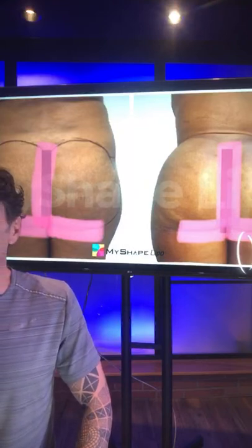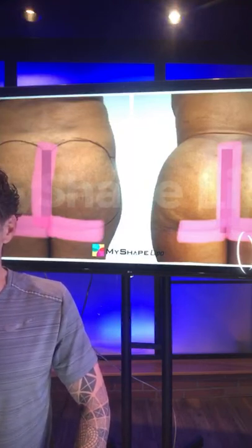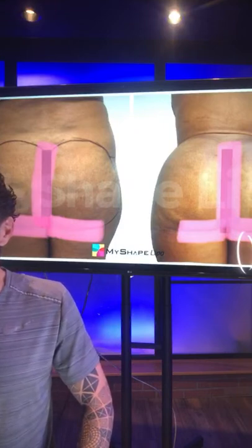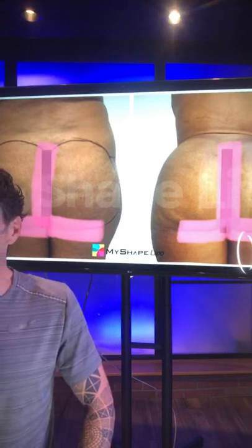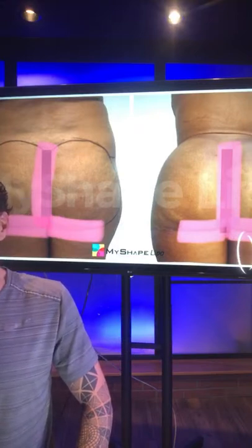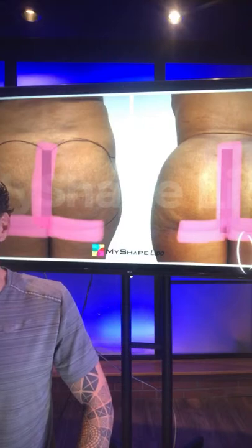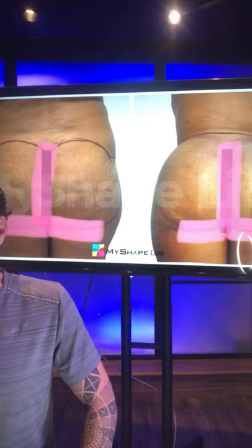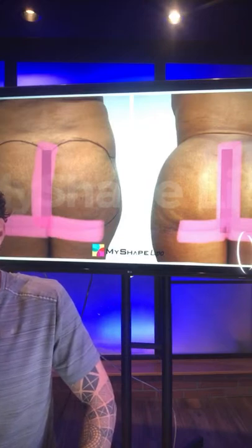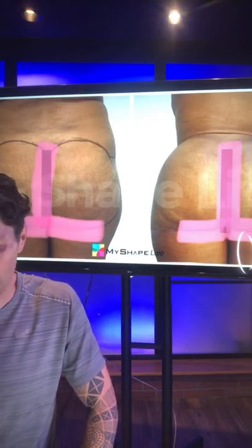This is a good example of what 360 lipo and a BBL is capable of. Not everybody has amazing potential like this, but this individual had an unbelievable waistline transformation. We took out that fat layer and revealed a tiny little waist that was already there — I just had to uncover it. That's what's possible with lipo.